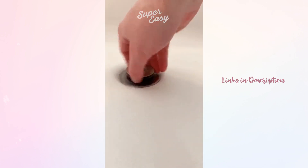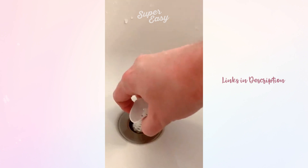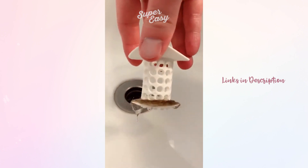If you live in a house full of girls or just lose a lot of hair yourself, this is a must. It's a drain catcher that replaces your normal drain. It's super easy to switch out and it will catch all of your hair so that your drain won't get clogged.